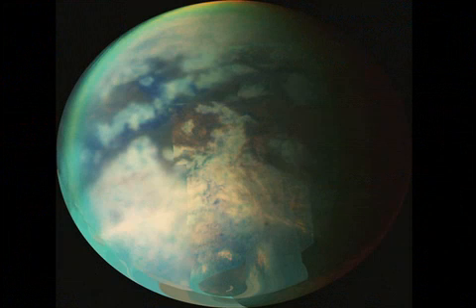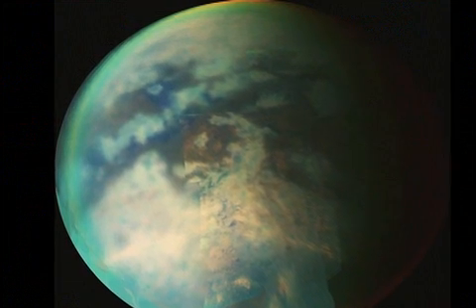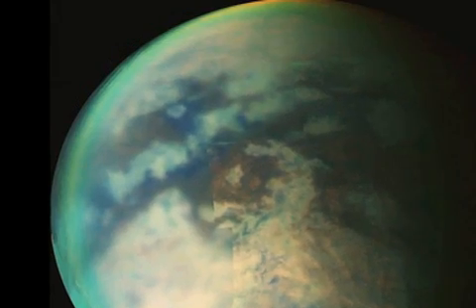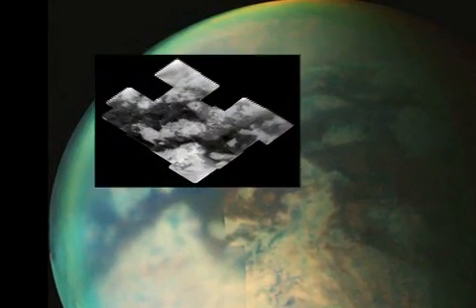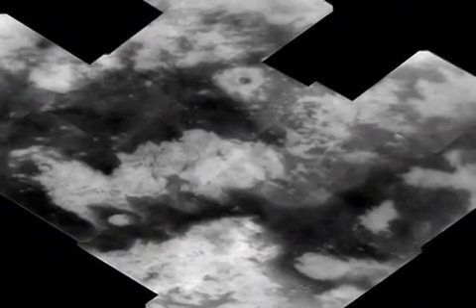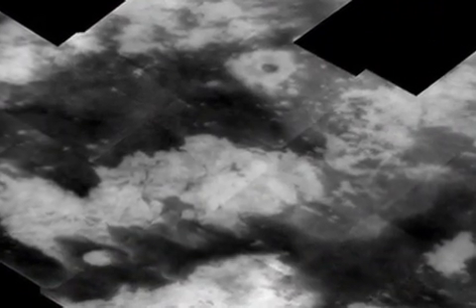Imagine yourself standing on the shore of an alien world, looking out across a lake filled with methane and ethane. This is one of the latest discoveries that Cassini has made as it attempts to piece together the clues of Saturn's mysterious world, Titan.